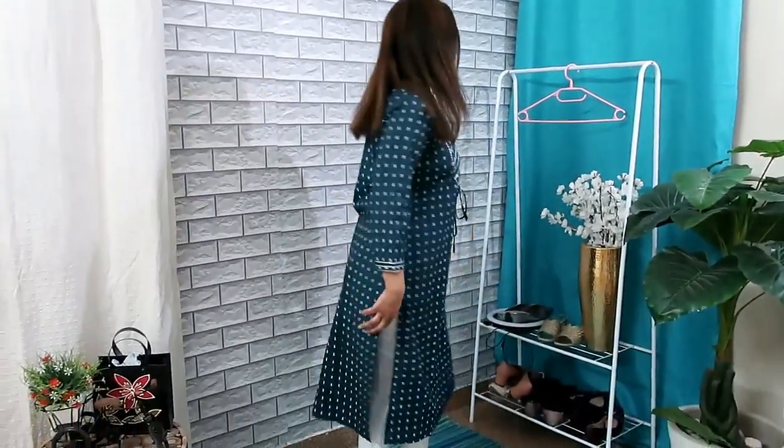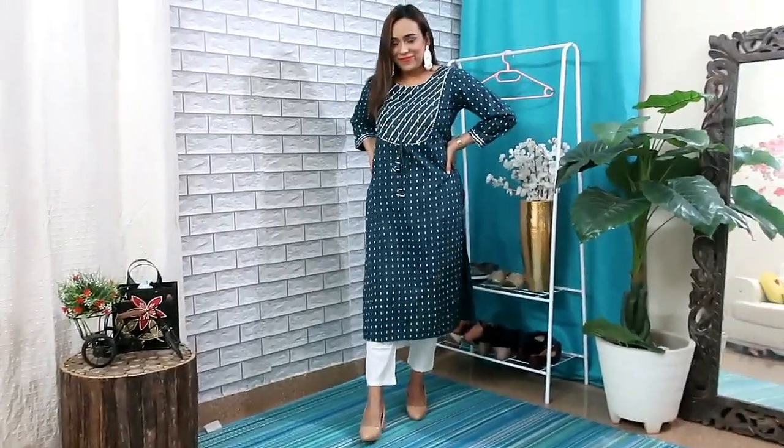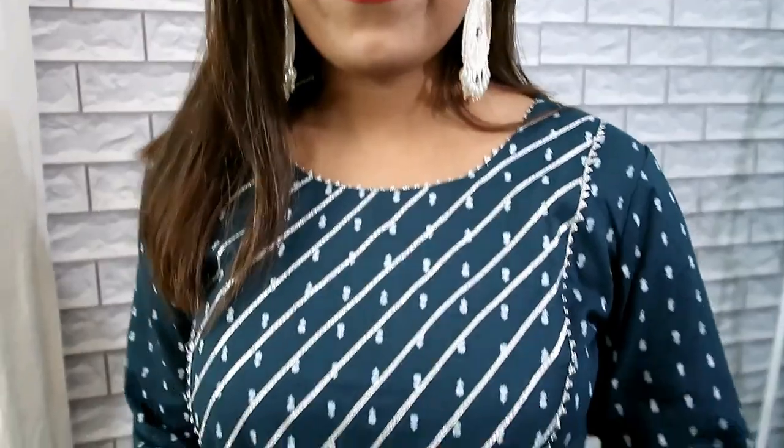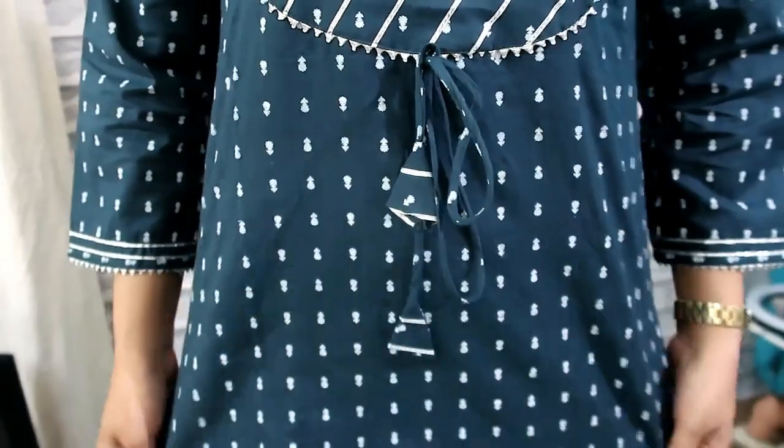My next item is this blue and white color shirt set. I have a plaza and a trouser, and this is also 450 rupees. I will 200% recommend it — this is such a beautiful shirt. My size is large, it is cotton, it is very good quality, and it is very comfortable. At 400 rupees, it is better than this — you will not get anything like it.